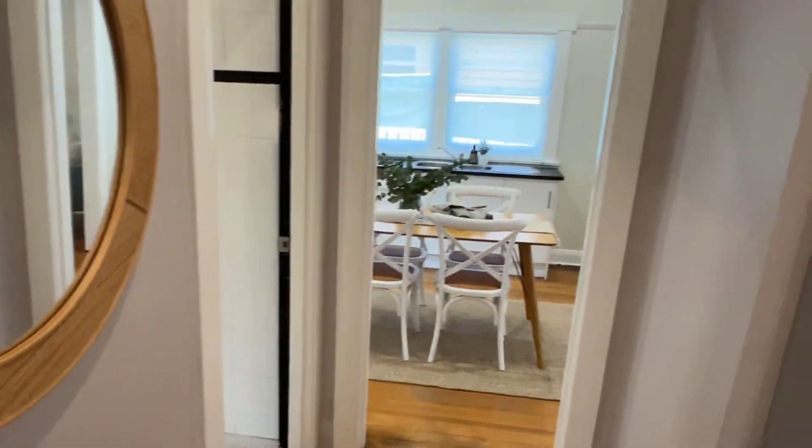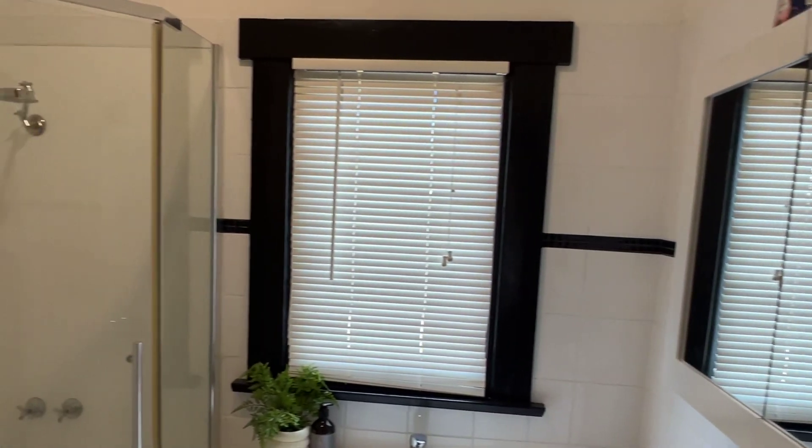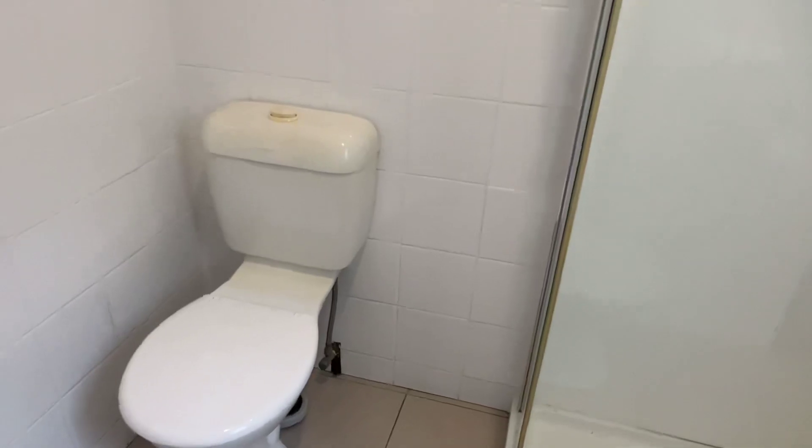All in very good condition. Bathroom - vanity, nice big shower. Just got two toilets except this one. This is great.